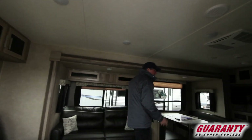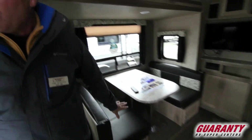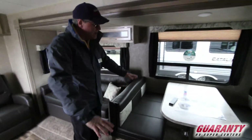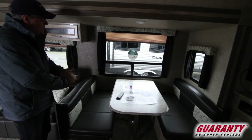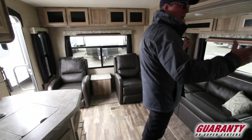The big benefit to a rear lounge is having a lot of entertainment space. You do have one big super slide which will include the couch and also the dining area. You'll have storage down below the dinette that you can access from these doors here. You can also make it into a bed by folding down the table and then putting the legs down. You've got a nice view window there and windows on each side of the slide out as well for extra light and extra viewing.